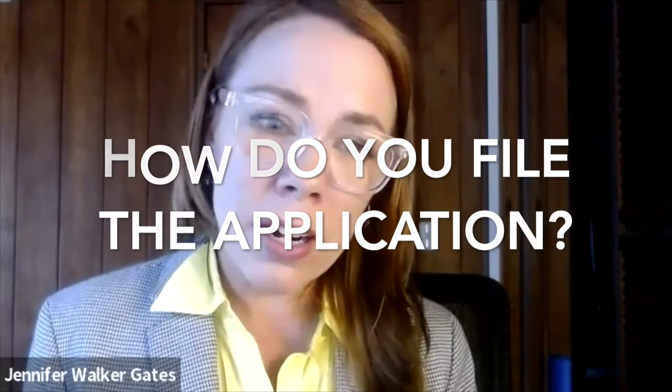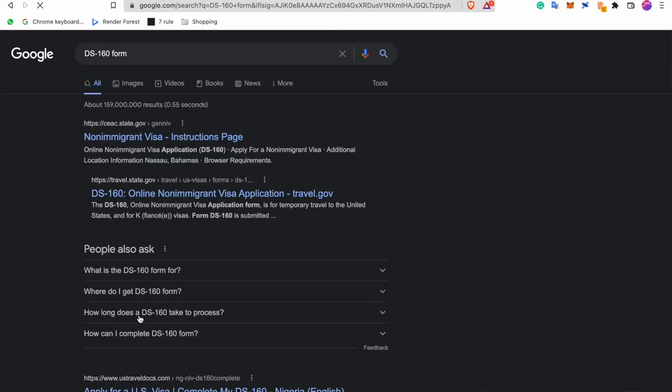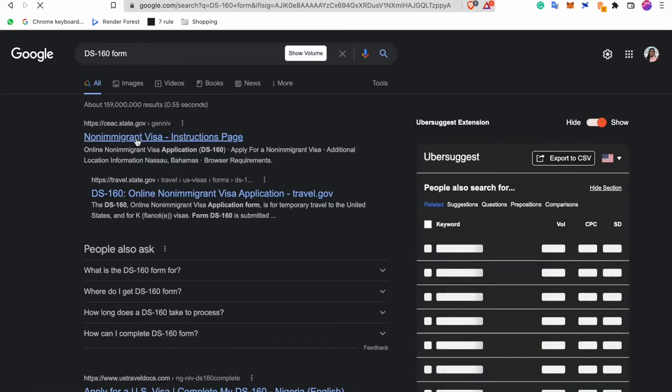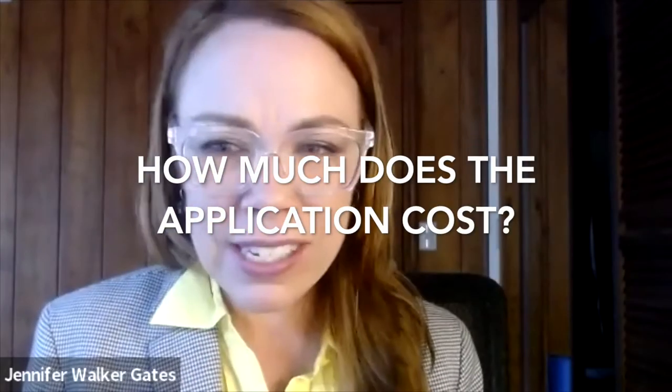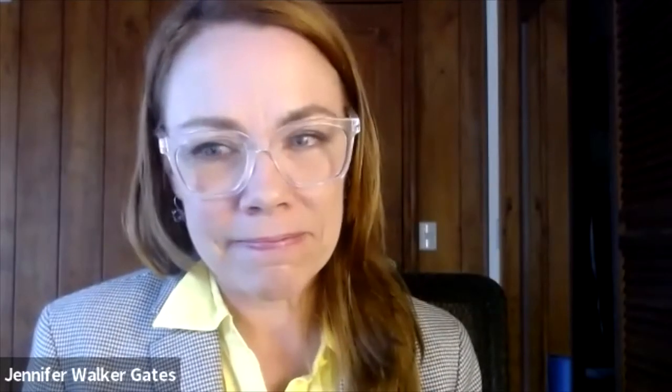The DS-160 is available online and is done online. DS stands for Department of State. How much does the application cost? It varies by country — it's around maybe $160, but some are in pesos, some are different depending on the country. It gets paid in the local currency of the country where the person is going to the consulate.